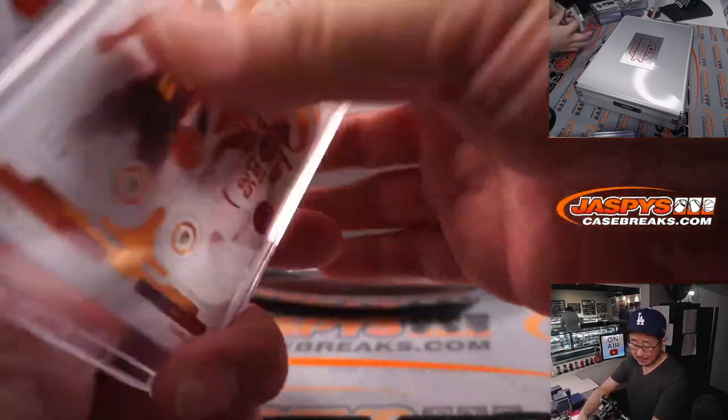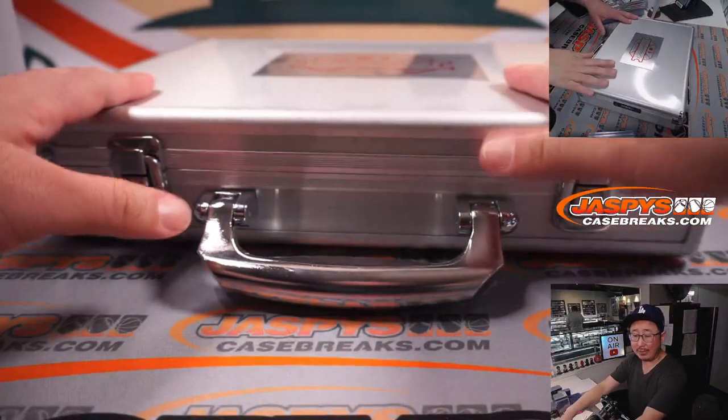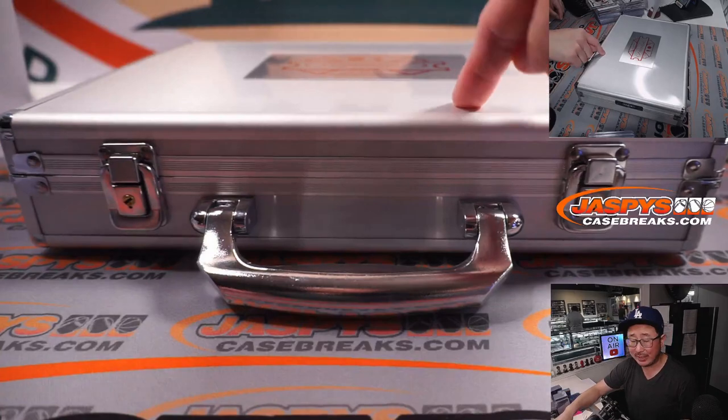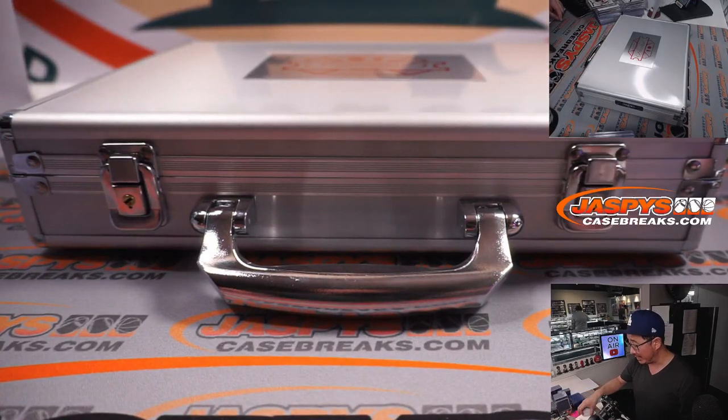And there you have it, boys and girls — another great break of Flawless Basketball first off the line edition in the books. We've got another full case on the site right now at JaspiesCaseBreaks.com. I think we can get another one done tonight, so check it out. I'm Joe and we'll see you later tonight, hopefully, for another Flawless break. Bye bye.